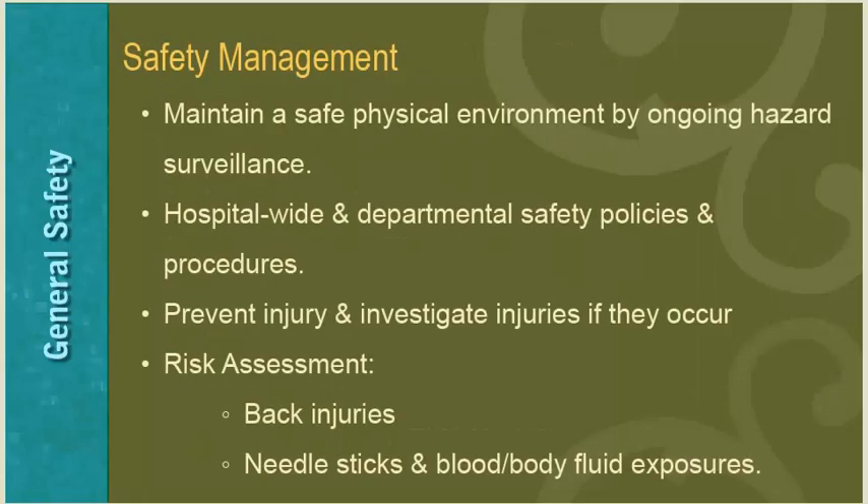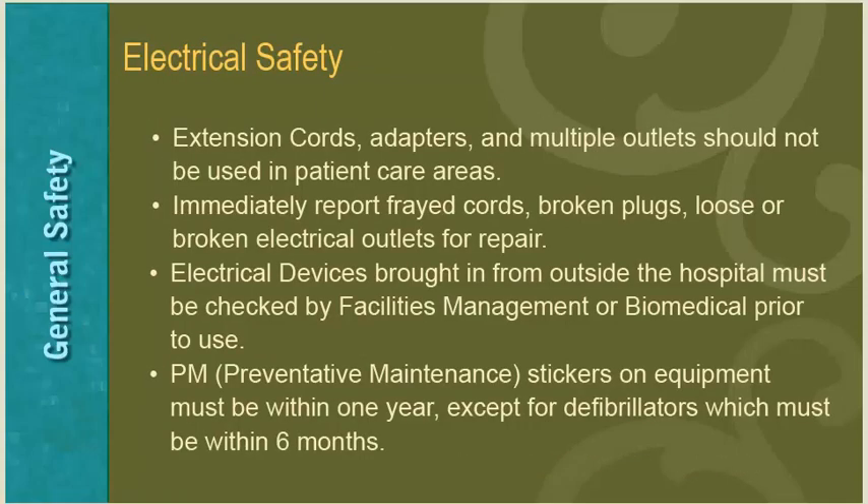Safety Management involves ways to maintain a safe physical environment through ongoing hazard surveillance, adhering to hospital-wide safety policies and procedures, preventing injury, and investigating injuries if they occur. The hospital is also involved in risk assessment to reduce back injuries, needle sticks, and blood and body fluid exposures. Regarding electrical safety, extension cords, adapters, and multiple outlets should not be used in patient care areas. Immediately report frayed cords, broken plugs, or loose electrical outlets for repair.